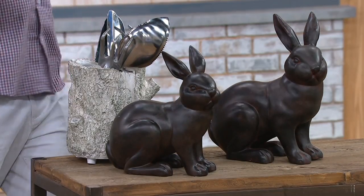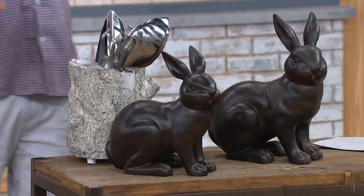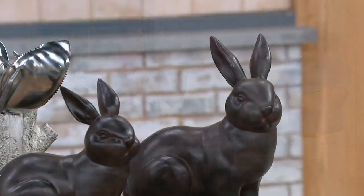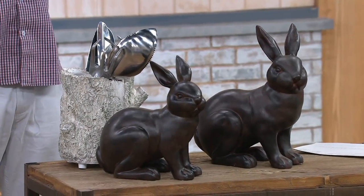It goes back to Martha's collections. Martha has the original bronze antiques that she has bought and collected — a bronze antique bunny. She was very smart to collect. She was collecting things that not everybody was collecting a long time ago, and this was one of those things she had an eye for.